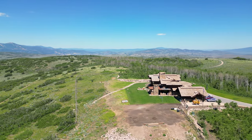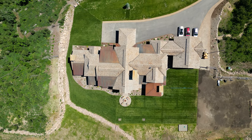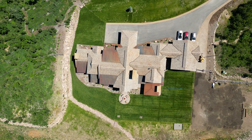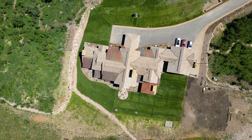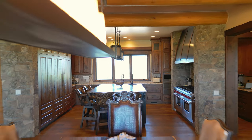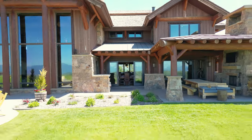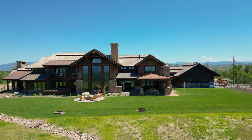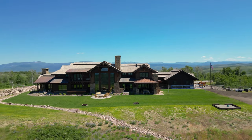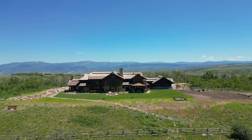This mountain retreat seamlessly blends cutting-edge technology with the comforts of home. The Savant home system ensures that your environment is perfectly tailored to your desires, with radiant heat and air conditioning providing optimal comfort year-round. Step into a world where privacy, natural beauty, and luxurious living intertwine — let this amazing mountaintop ranch become your sanctuary, where unforgettable memories are made and the mountains become an extension of your soul.